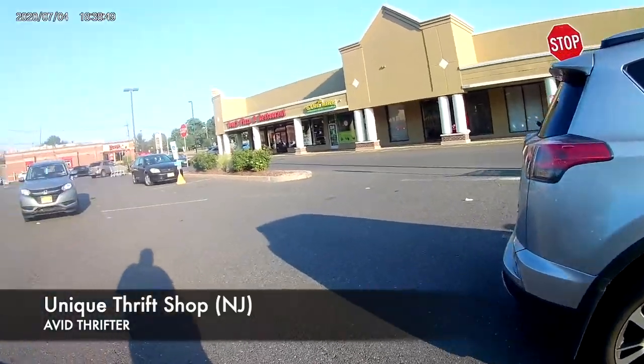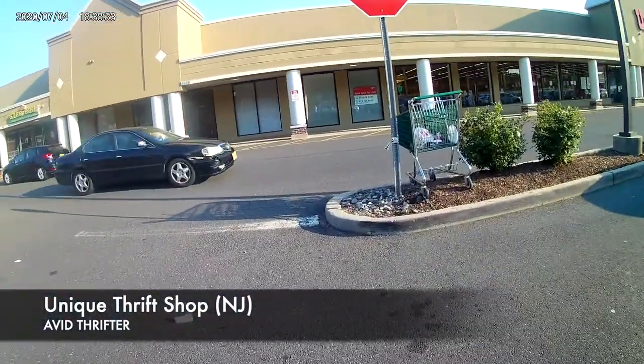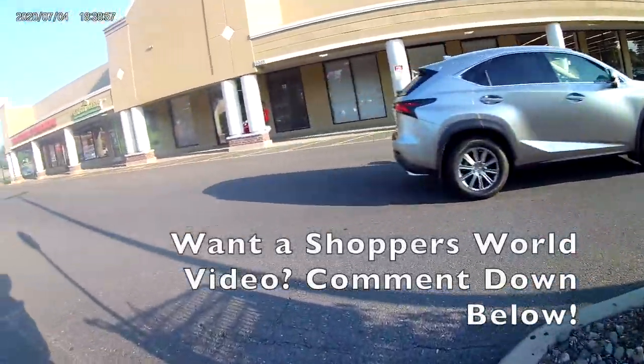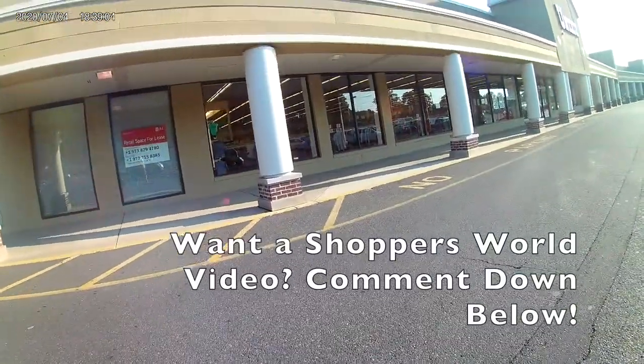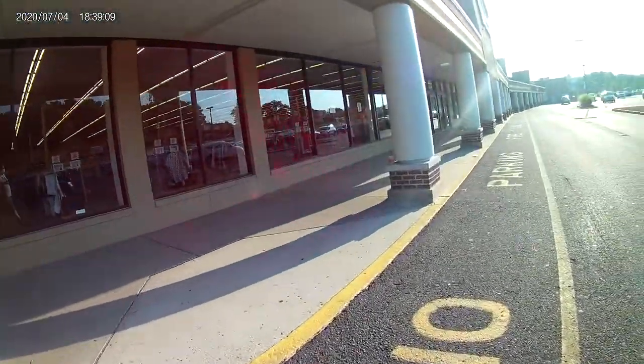This strip mall is pretty cool. It has three stores that I go to a lot. One of them is the Unique, one of them is Shoppers World - it's another discount store but they don't sell anything used - and then Big Lots is over here too, so maybe I can check out all three today.